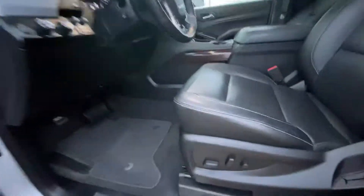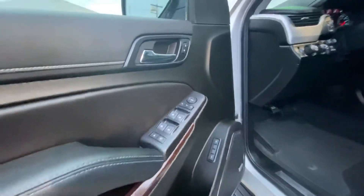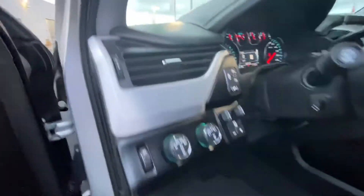Blind spot monitoring on the side view mirrors with the indicators. Nice and clean interior with the power seat on the driver's side. Bose sound system, memory seat for the driver's side, power folding side view mirrors, and trailer brakes.